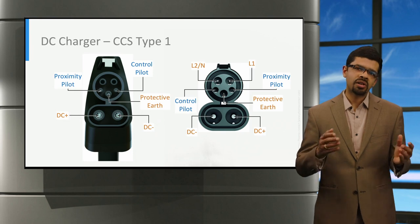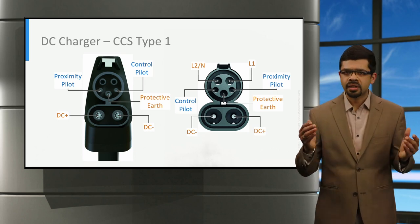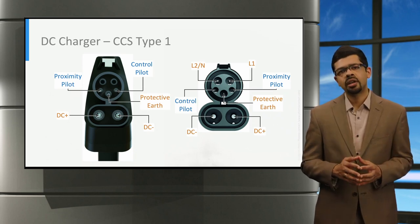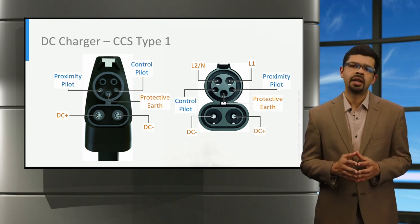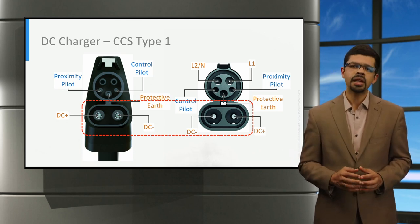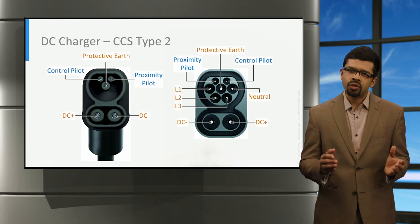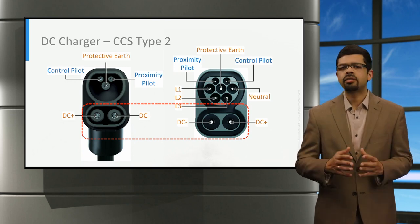The combined charging system, or CCS in short, are integrated connectors for both AC and DC charging. The CCS type 1 connector is shown on the left side and the vehicle inlet is shown on the right side. The CCS type 1 connector is derived from the AC type 1 connector at the top. It retains the same earth pin and the two signal pins, namely the control pilot and the proximity pilot. In addition, two large DC power pins are added to the bottom for DC fast charging. Similarly, the CCS type 2 connector is derived from the AC type 2 connector at the top. It facilitates three-phase AC charging and retains the earth pin, the control pilot, and the proximity pilot. Similarly, two DC power pins are added to the bottom for high-powered DC charging.